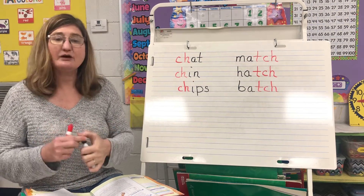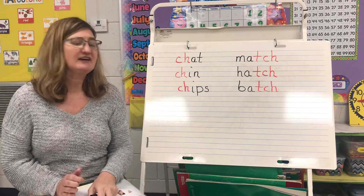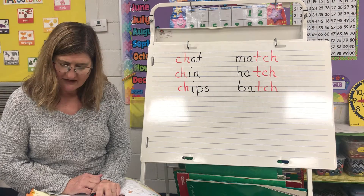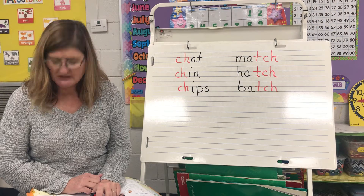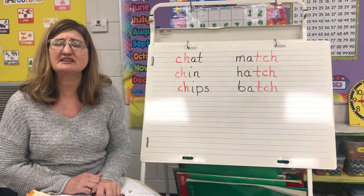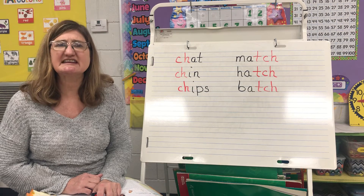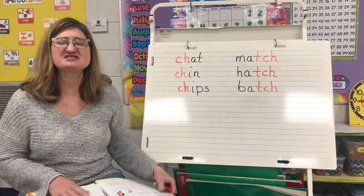Now what you're going to do is look in your packet. For today, which is Tuesday, you're going to find pages 3 and 4 — words with CH and T-C-H. You're going to look at the picture and write the words for the picture, then fill in some sentences with words that use the digraph CH or T-C-H. Go ahead and get started on that.